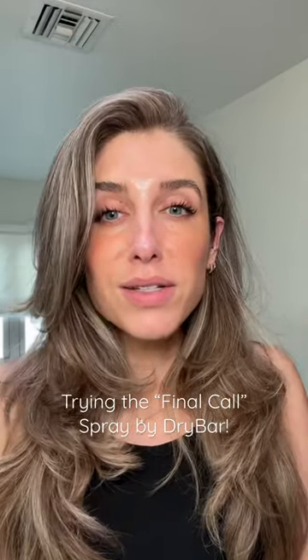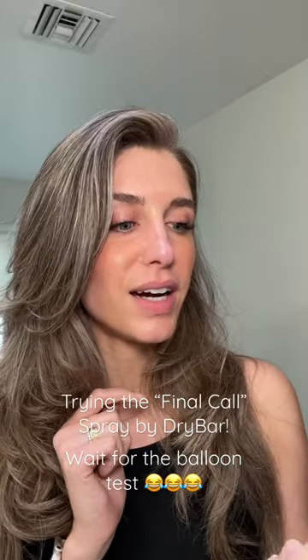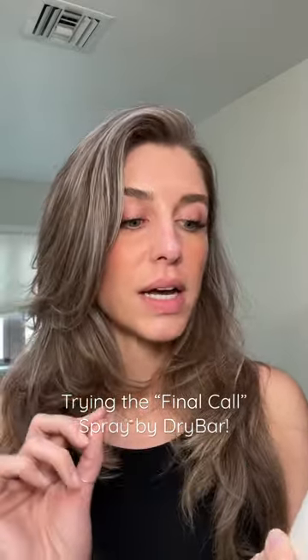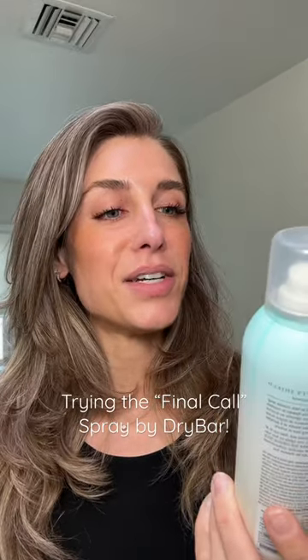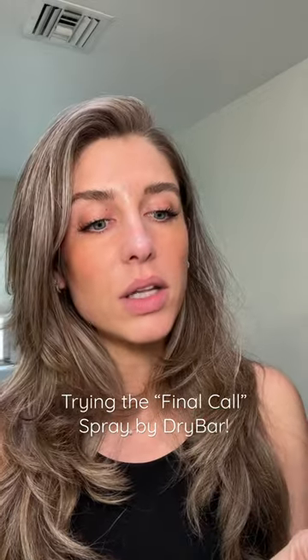We are all looking for the perfect products for the perfect blowout. Today I'm trying something new by Drybar — their Final Call Frizz and Static Control Mist. It's scented coconut colada, which is fun! This touchable finishing spray creates an invisible shield to help provide long-lasting humidity and static resistance.